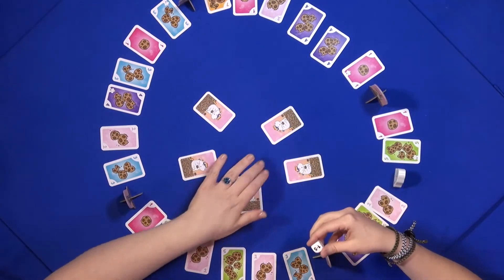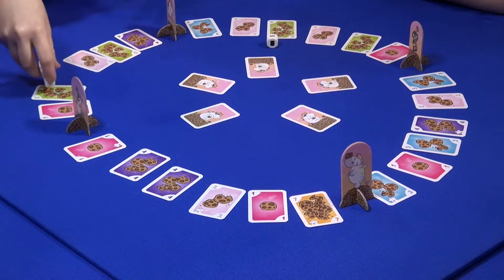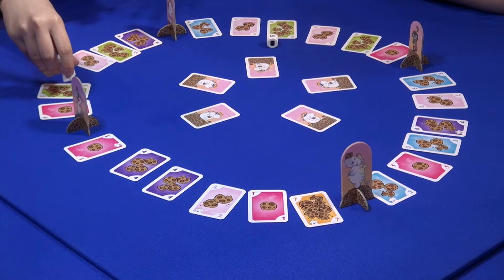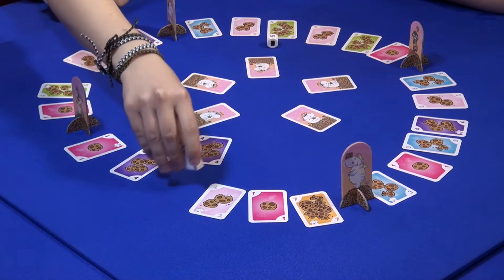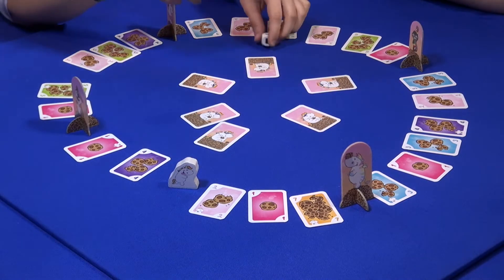Going in clockwise order, every player will get to roll the die and move the Unicorn. It's really quick and easy. In this case I would go one, two, three, four, five and eat the cookies there — and they're gone. Then the next player goes.